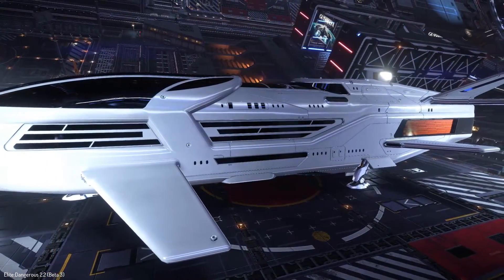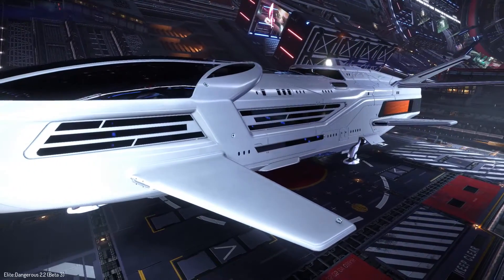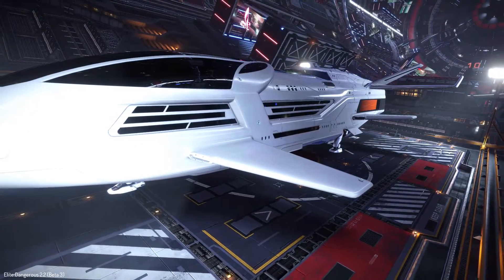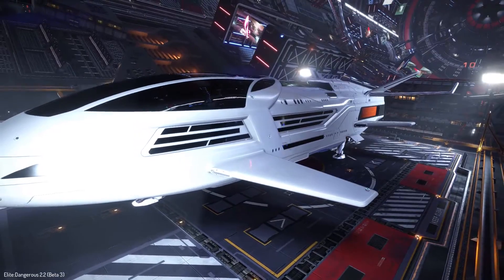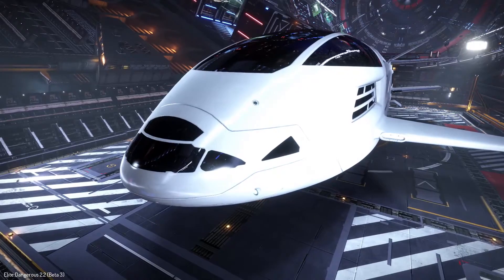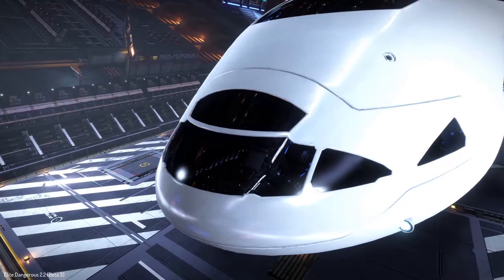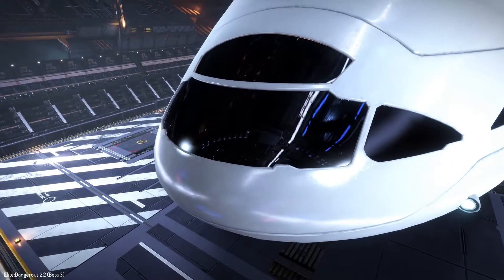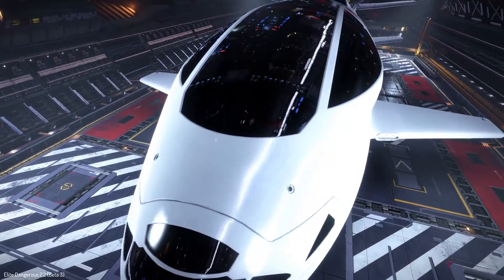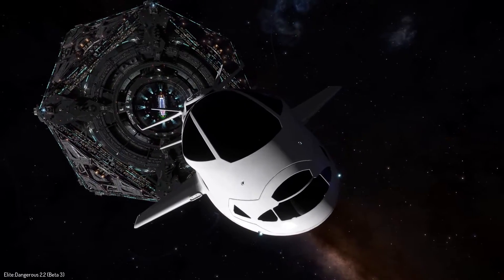When the ability to walk around in your ships comes to Elite Dangerous, could you imagine walking around in this thing? It's going to be ginormous inside as well as outside — it'd be so cool to actually walk around in it. If you look, that little tiny window in the front of the ship is where you sit. The size of a human being sits in a little tiny chair right up in the front, and then there's the rest of the ship. This thing is huge. And there is the Beluga Liner flying in all its glory away from the station.